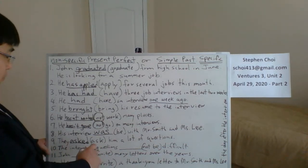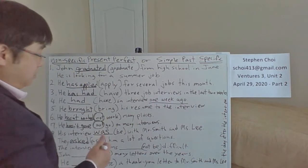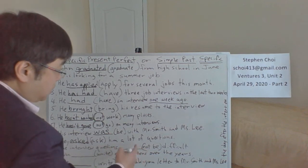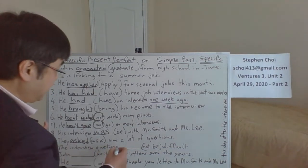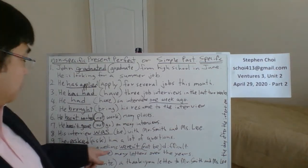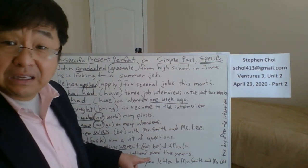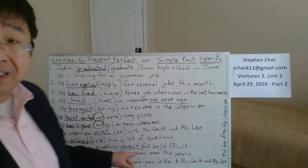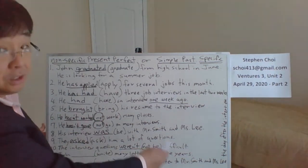Sentence ten: 'The interview questions blank difficult.' When? One week ago. Very specific. This is negative, and 'questions' is third person plural, so use 'were.' 'The interview questions weren't difficult.' You don't want to say 'The interview questions had not been difficult' — present perfect doesn't sound right here. Use simple past: 'The interview questions weren't difficult.'